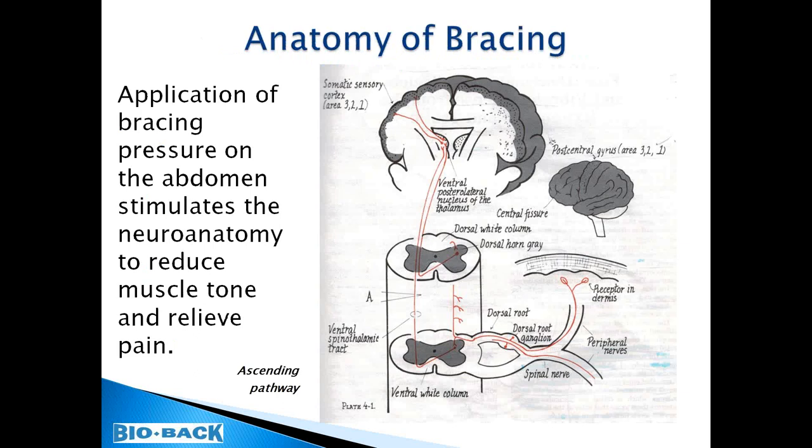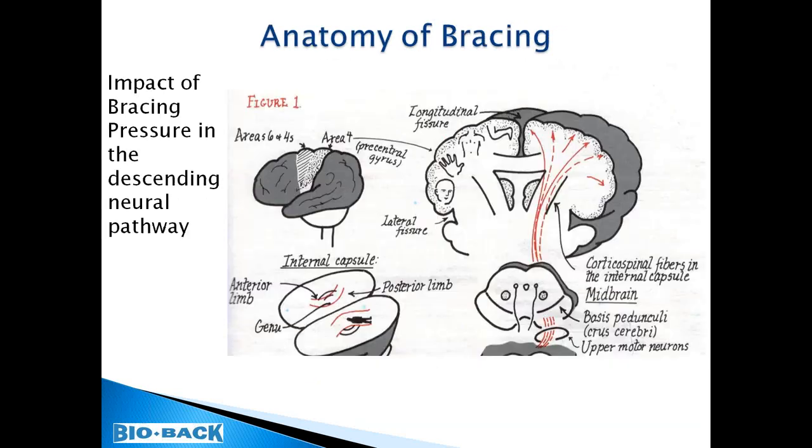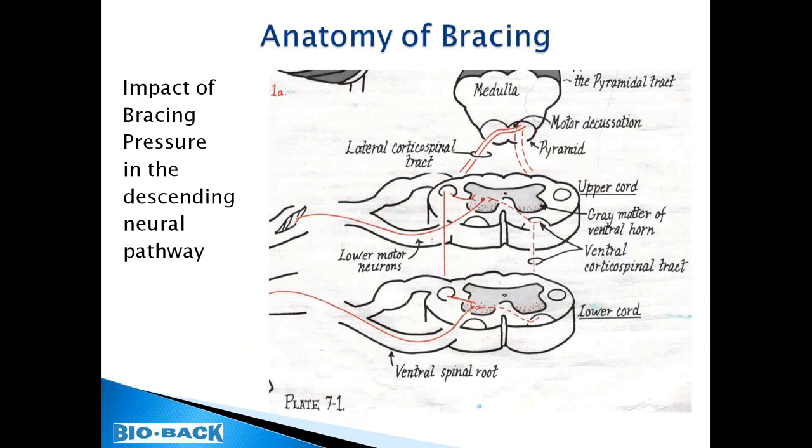The anatomy of a back brace: pressure receptors in the dermis of the abdomen are stimulated, sending signals through the peripheral nervous system, synapsing in the cord, traveling through the basal ganglion, and synapsing in the cerebral cortex for interpretation. Once the cerebral cortex receives the signals, they're sent down through descending pathways through the midbrain, the lateral cortical spinal tracts, through the cord, and out through lower motor neurons and ventral spinal roots to the end organ — typically resulting in reduction in muscle tone.